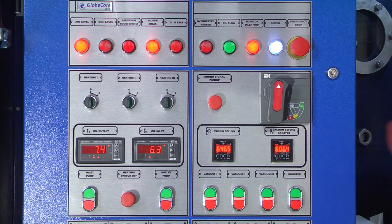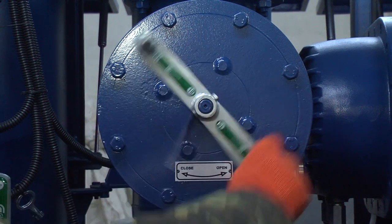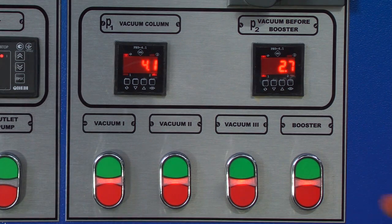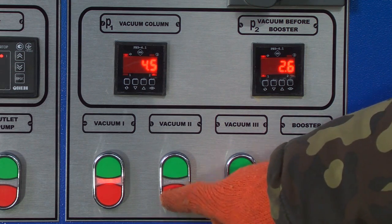When the pressure in the vacuum line before the vacuum pump is below 3000 Pascal, start vacuum pump VP4 and let the pumps work for 30 minutes. After preparation and warm-up of the vacuum section, close stop valve V18 and stop vacuum pump VP4. After complete stop of pump VP4, stop pumps VP3, VP2, and VP1.